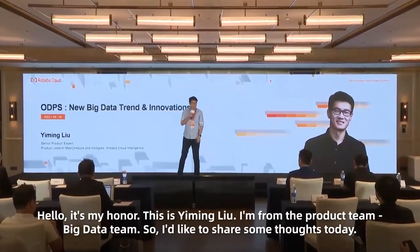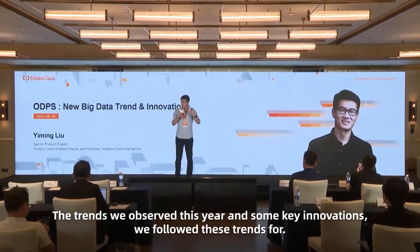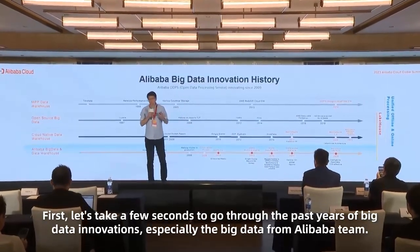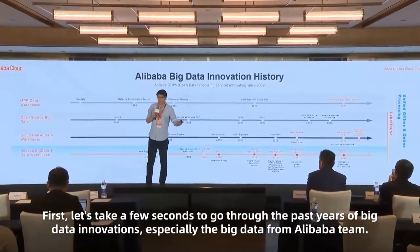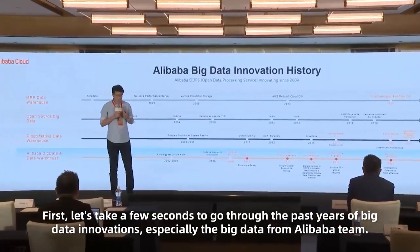Hello. This is Yibing Liu. I'm from the Product Team, the Big Data Team. I'd like to share some thinking today — the trends we've observed this year and some key innovations following these trends. First, let's take a few seconds to go through the past years of Big Data innovations, especially the Big Data from Alibaba Teams.